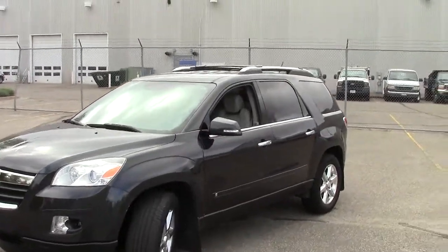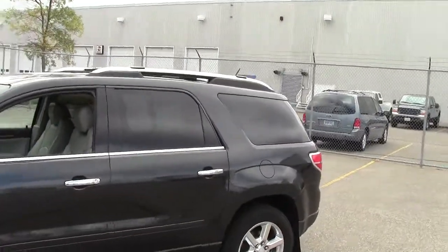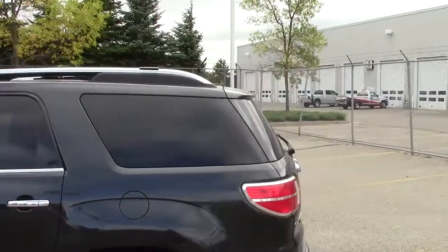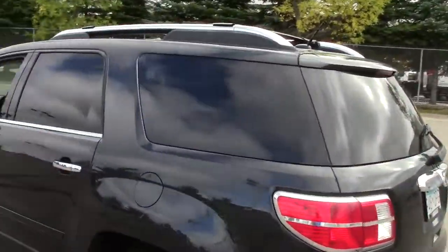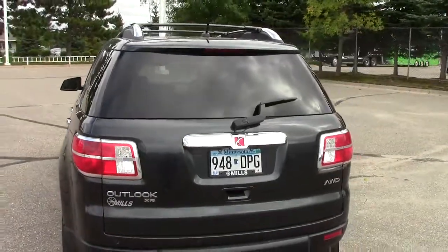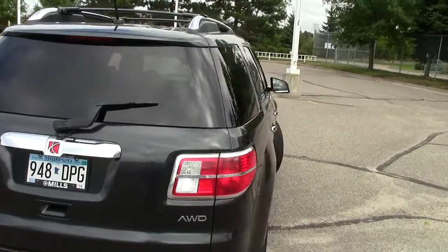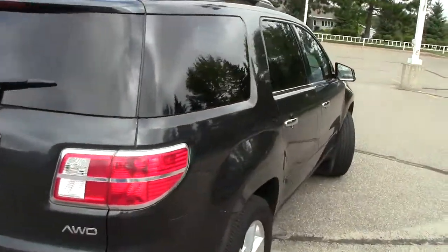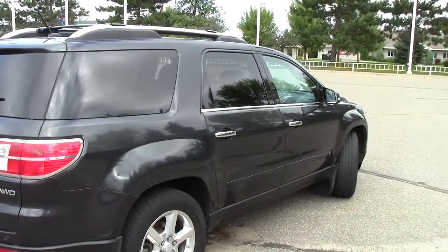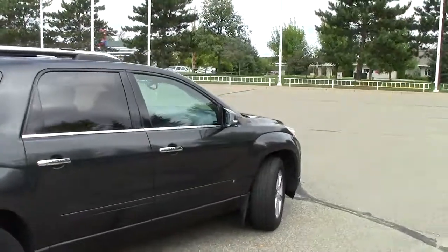Right here we're looking at the 2007 Saturn Outlook, the XR package. Stock number on this Saturn is 1F130683B. This color is called charcoal — it's a darker gray color, very pretty. It has 97,000 miles on the Outlook, and it does have the AutoCheck vehicle history report, so you can get a complete history of this vehicle with the touch of a button right on our website, millsauto.com.